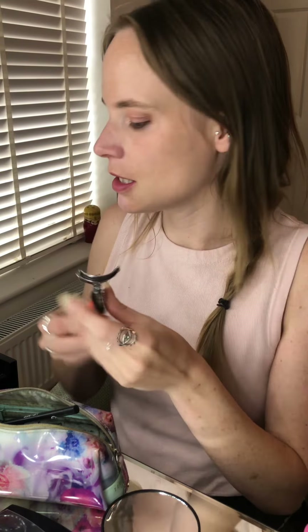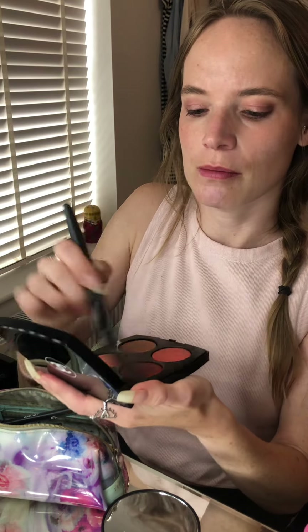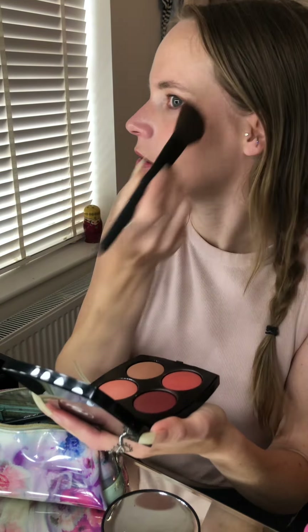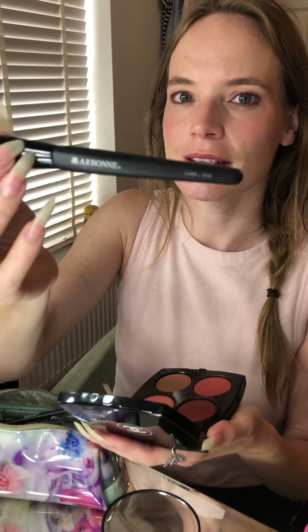Let's do eyelashes — I'll do the blush at the end. I use the same brushes for blush as the eyeshadow. I'm going pretty subtle. Not something I would wear every day, but some days I look a little grey. That's another Arbonne brush that I really like.